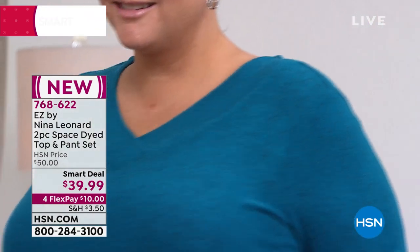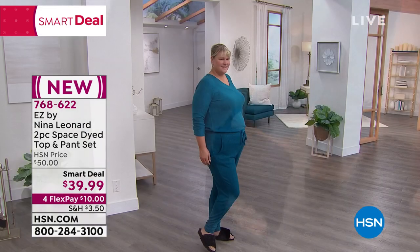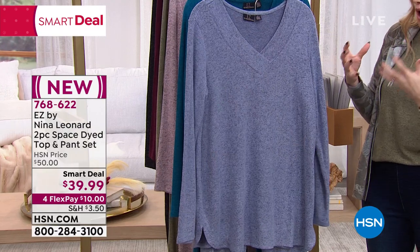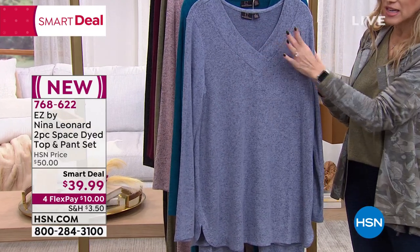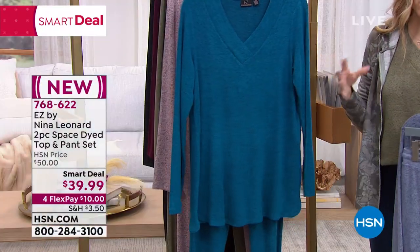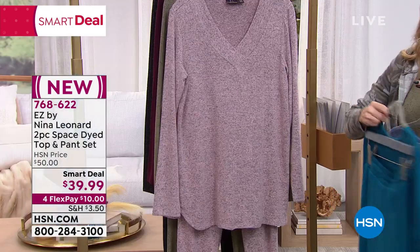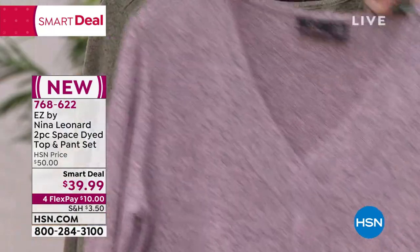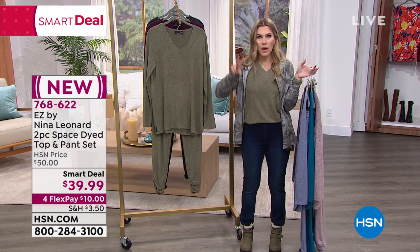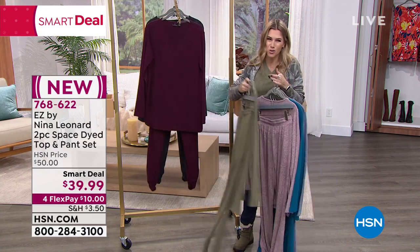We've already sold out of extra small in the black. The denim is like a cornflower, almost like a lavender light blue — really pretty. Notice the V-neck: not too low, not too high. The crystal teal blue — think of the ocean, think of the sky — is very rich in a jewel tone. Then the beautiful soft blush has heathering with gray. This is the olive, which I'm wearing tucked in with my DG2 jeggings coming up next hour. You're getting multiple ways to wear two independent items.